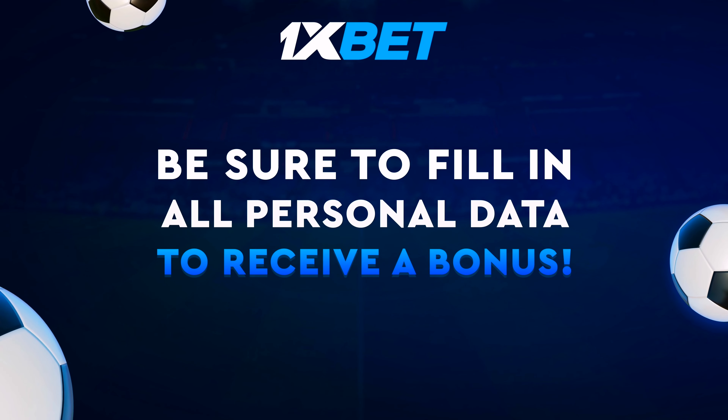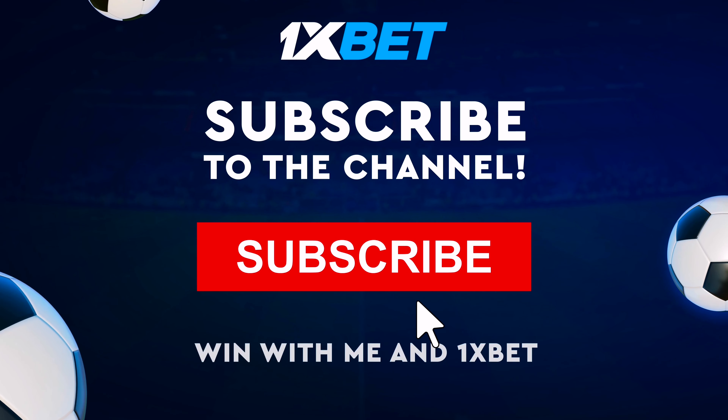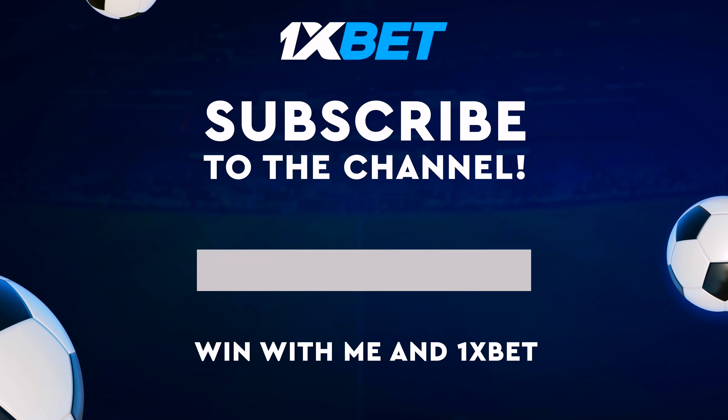Be sure to fill in all personal data. Subscribe to the channel. Subscribe and win with me.